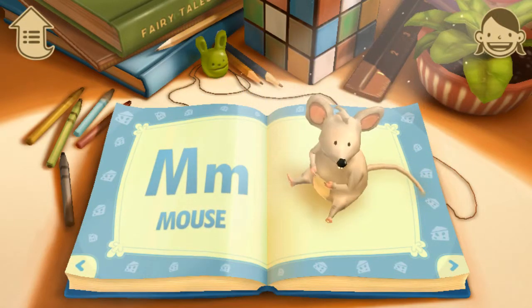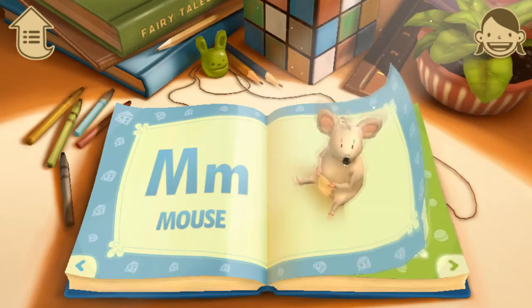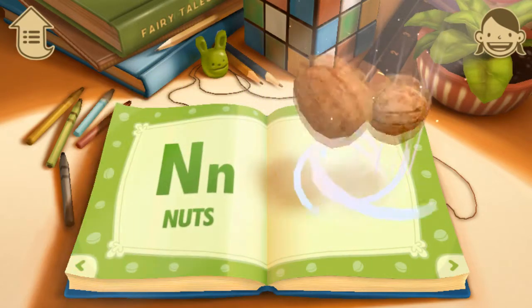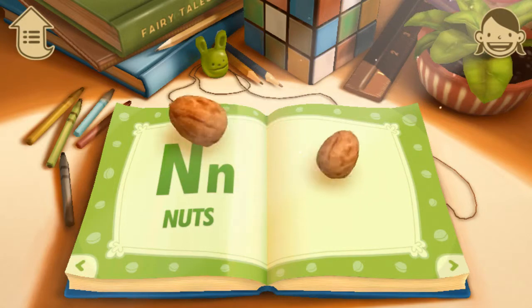M. M is for Mouse. What color is the mouse? N. N is for Nuts. Nuts have hard shells.